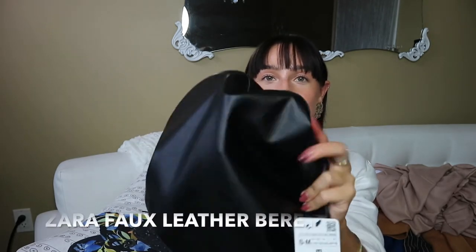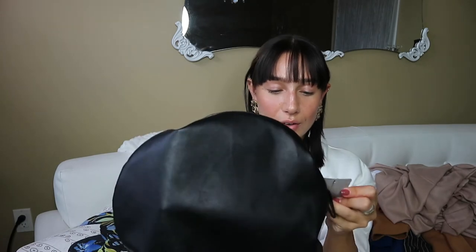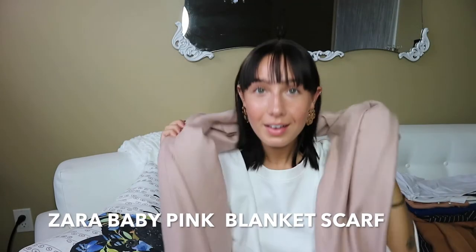The second hat I'm obsessed with — it's a beret in faux leather. You've seen this kind of hat all over the runway and on celebrities. I'm definitely going to be wearing this all winter because leather is more targeted toward fall and winter. Also from Zara, I got a huge blanket scarf for around 25 to 30 bucks, which is a great deal.